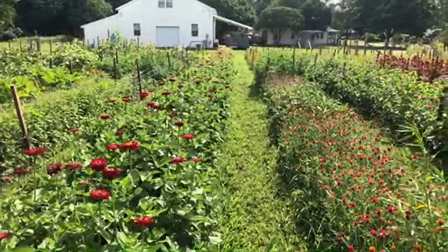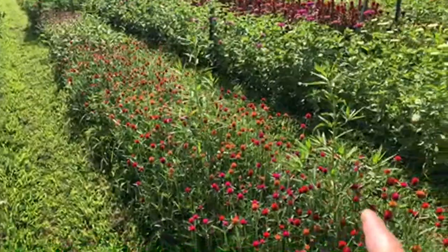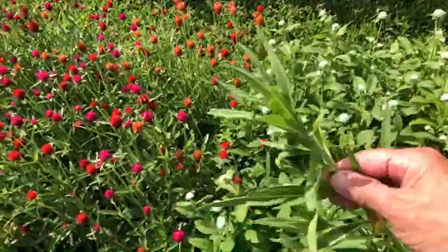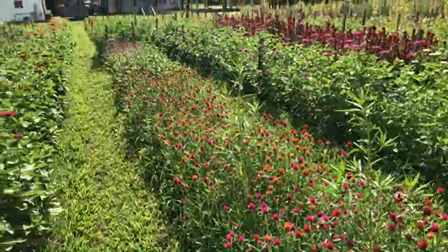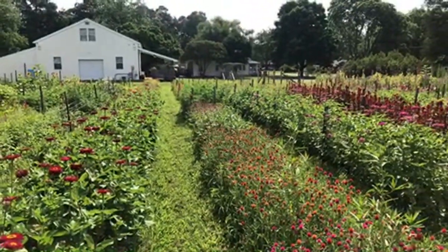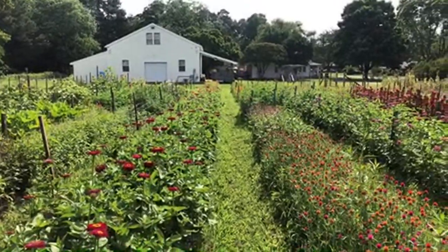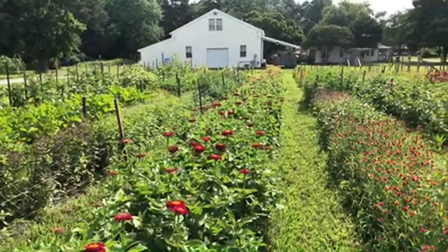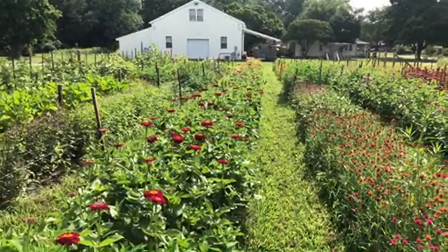Look at this gomphrena — and there's some Gomphrena globosa that we allowed to reseed here that are popping up, and this is 'Hairy Balls.' We have an open farm this coming weekend — you're all invited! June 26th — visit thegardenersworkshop.com, right on the home page is a link with everything about it. We have people coming from all over the country to visit our little garden, and we're so flattered and ready to welcome everyone.